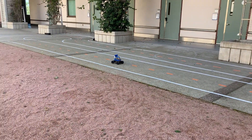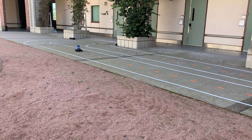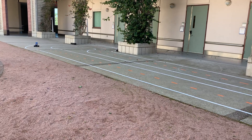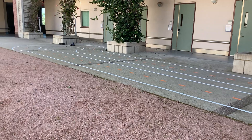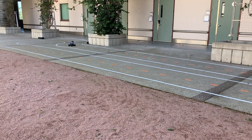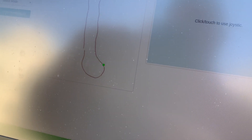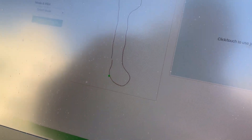Here it is following the path that I drove it once, with waypoints dropped every third of a meter, and made the course. Here you can see the green dot is kind of where it thinks it is, and so far it's doing pretty good.